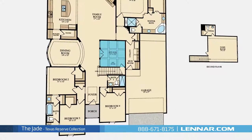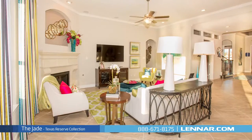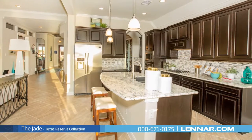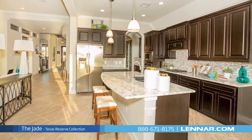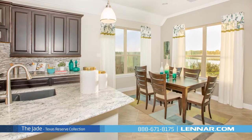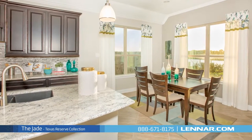A private study, an elegant dining room, a generous family room with a corner fireplace, and a large open kitchen with a granite center island, walk-in pantry and butler's pantry, and a cozy breakfast nook — all that interact perfectly with the outdoor covered patio.